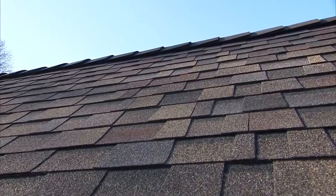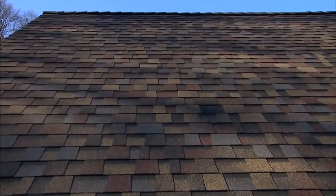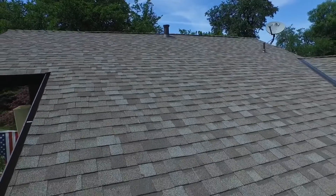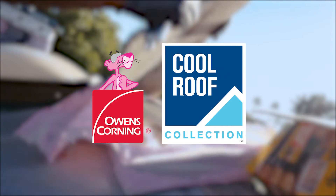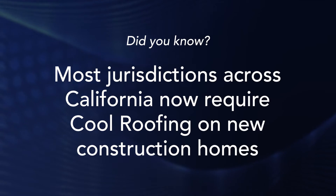Some customers may be interested to know about the technological advances within the roofing industry. One of which is the movement towards using cool roofs or cool roofing products. In fact, most building jurisdictions in California are requiring or mandating that you install a cool roof.